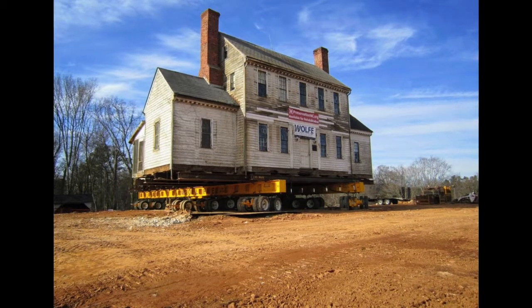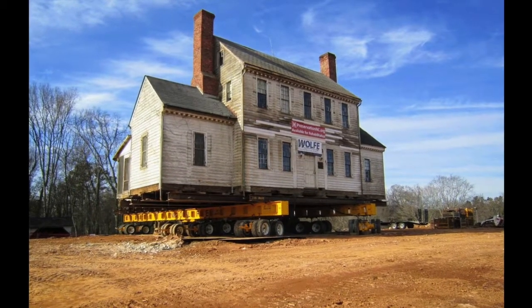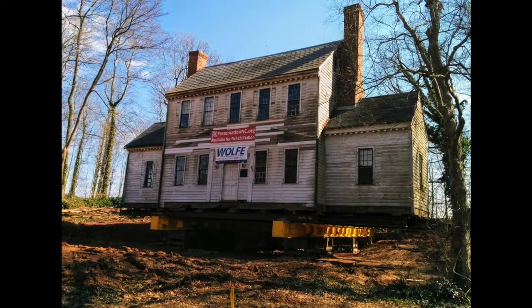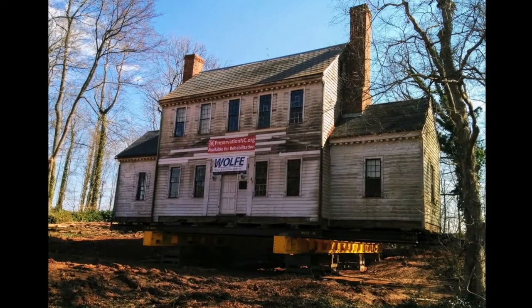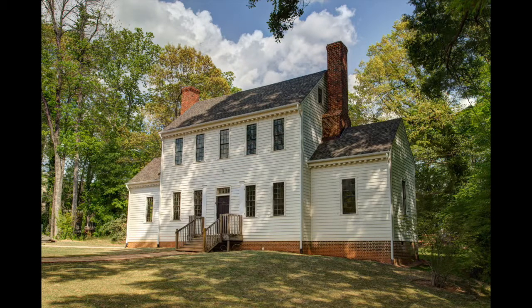The house was out in the country when it was built, but by 1960 it sat just inside the Beltline. After 40 years of sitting on property zoned for commercial use, progress threatened in the form of a new apartment complex. Destruction of Crabtree Jones House was a clear and present danger. Preservation North Carolina, with cooperation from the Raleigh Historic Development Commission, hatched a plan to take the home on a short but challenging journey to safety.